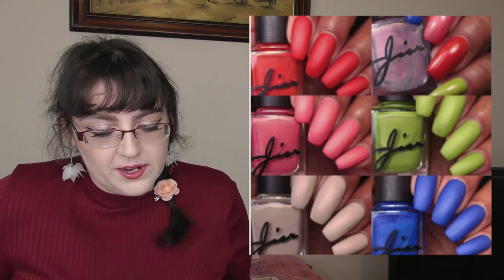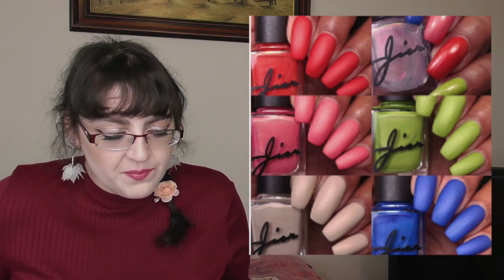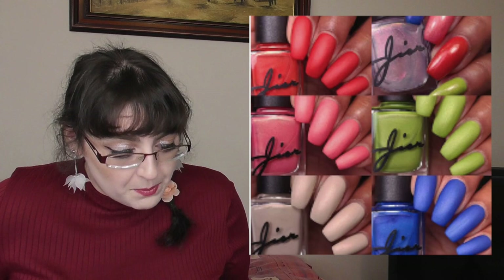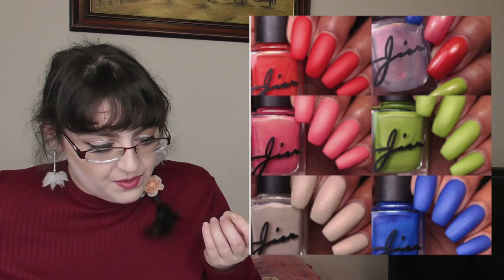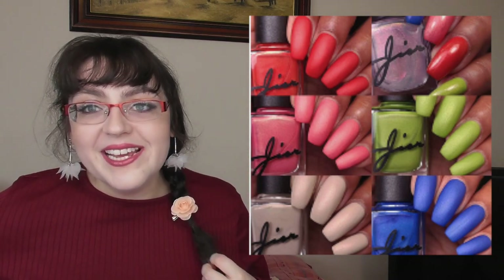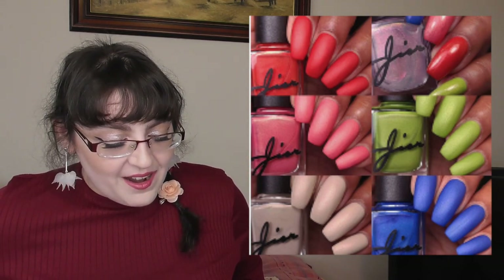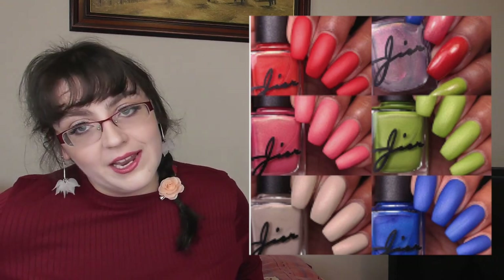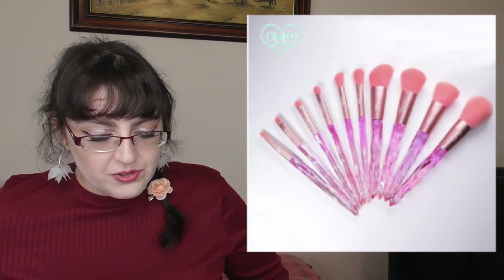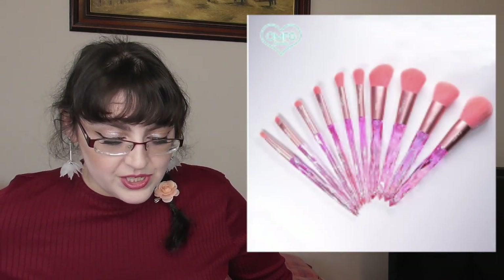Georgia Tour have come out with their new Plant One On Me collection — six shades. I really like the green and the blue is beautiful. I don't really wear nail polish much anymore because I'm lazy. They're $10 each or you can get the whole collection for $55, saving you $5.